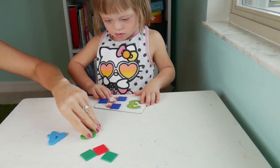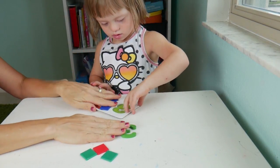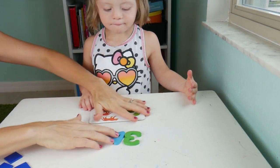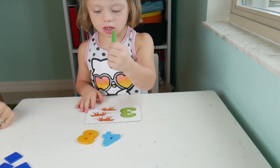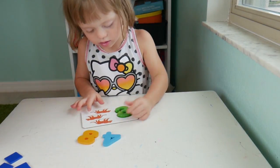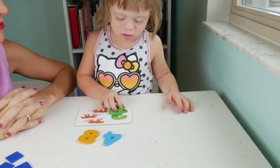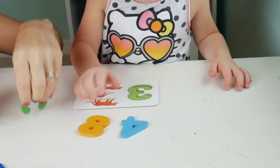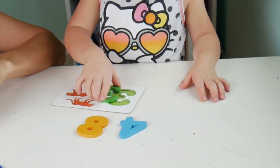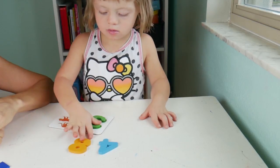Now Naomi, which number is the three? Can you find the three? Which number is the three? Three - uh-oh, does that fit? Let's try it again. Good job.